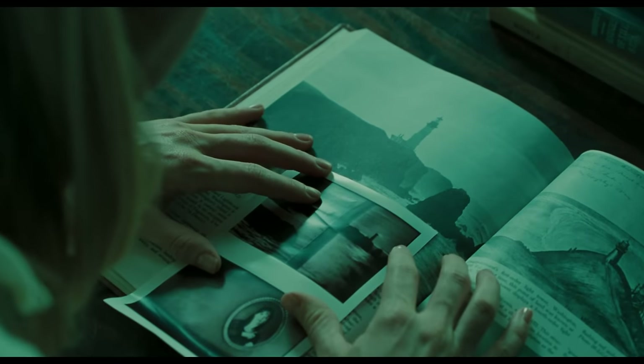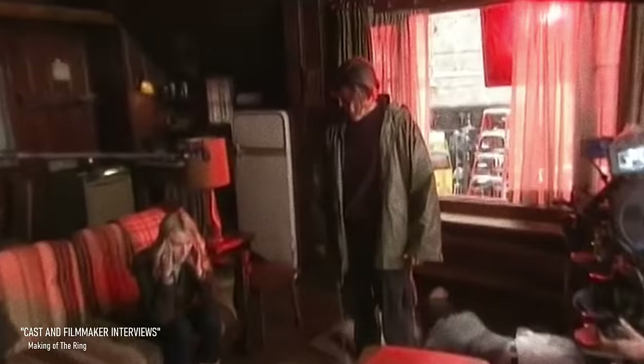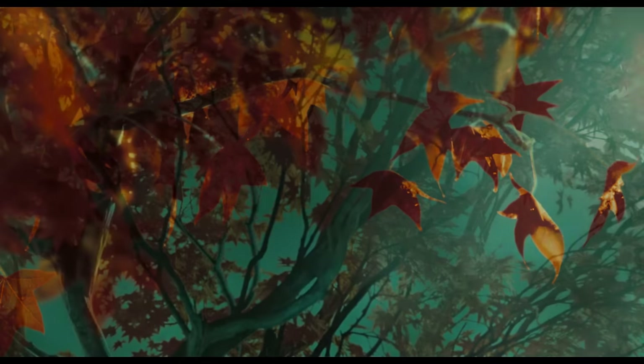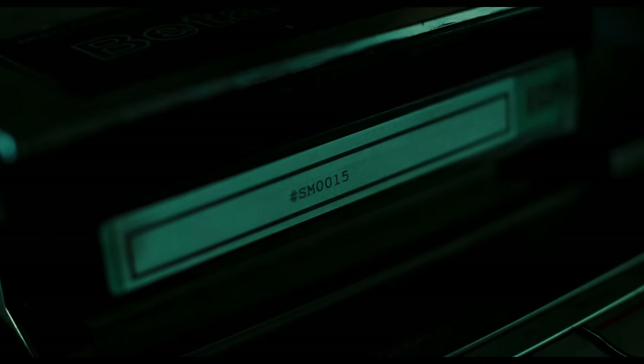Laying it all out like this, it was surprisingly a lot simpler than I expected for a film with this rich of a look — just filters, development tricks, soft light, and the right choice of film stock. It was easy enough for me to grasp the fundamentals, but putting them into practice to remake the look myself, let alone on a pretty thin budget, was going to be another thing altogether.